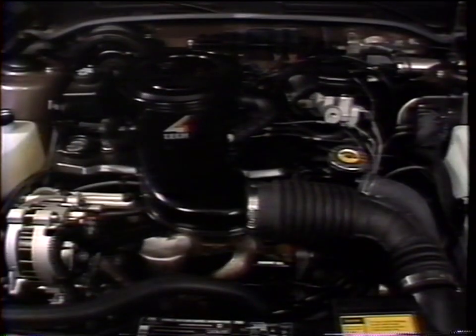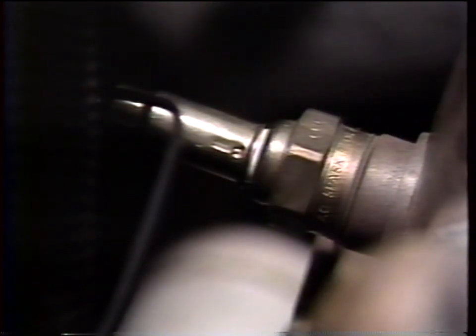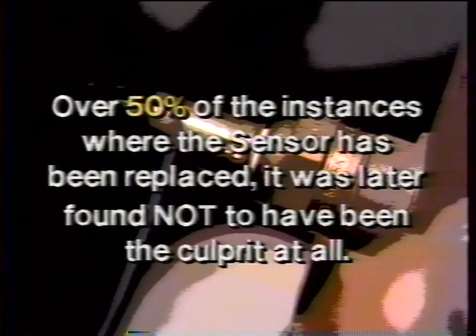Back to our own unfinished business — we left an O2 sensor back there that has to be replaced. We've certainly learned that there is a range of other related problems that can prompt a circuit failure. In fact, in over 50 percent of the instances where the sensor has been replaced, it was later found not to have been the culprit at all.